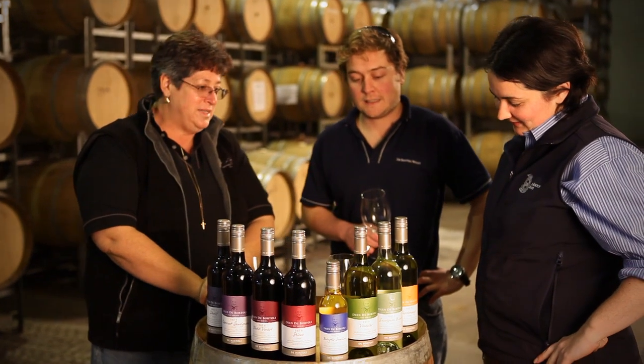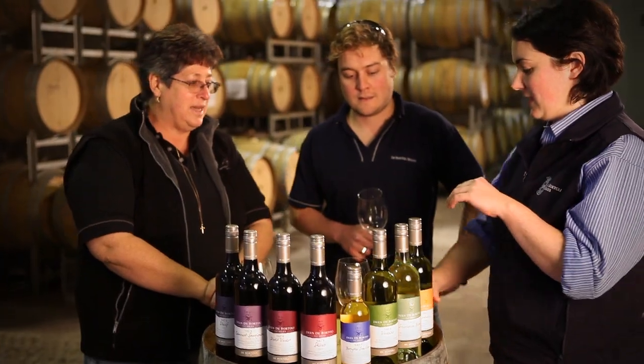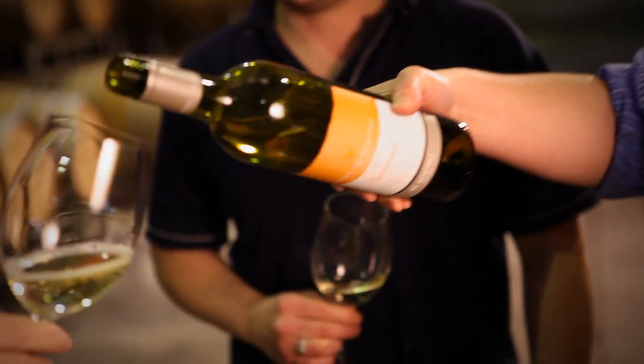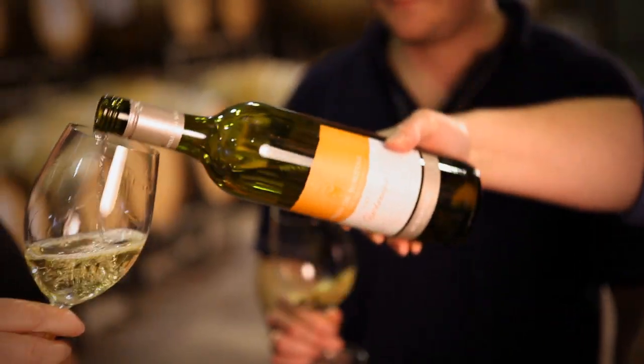Gail, Timmer, let's try some of the De Bortoli Vat Series wines now. Timmer, which wine are we trying now? I'm going to try some of the Dean Chardonnay. This is a great range of wines, the Dean De Bortoli Vat Series. It's a way of honoring Dean's legacy to the company and to the wine industry in general.